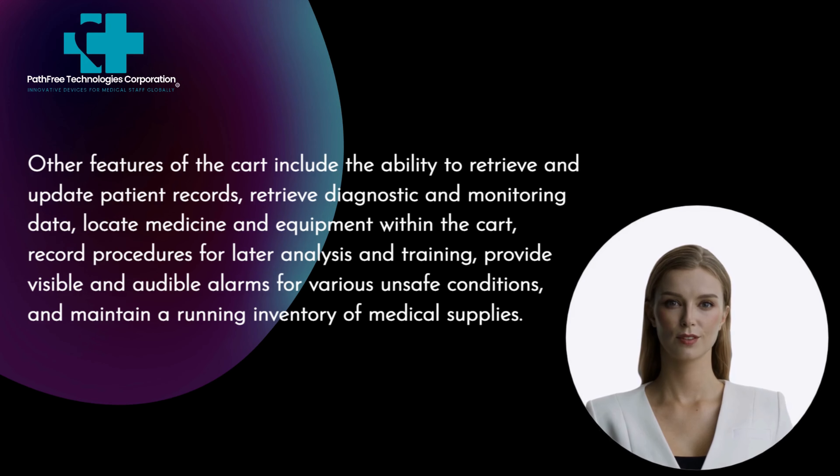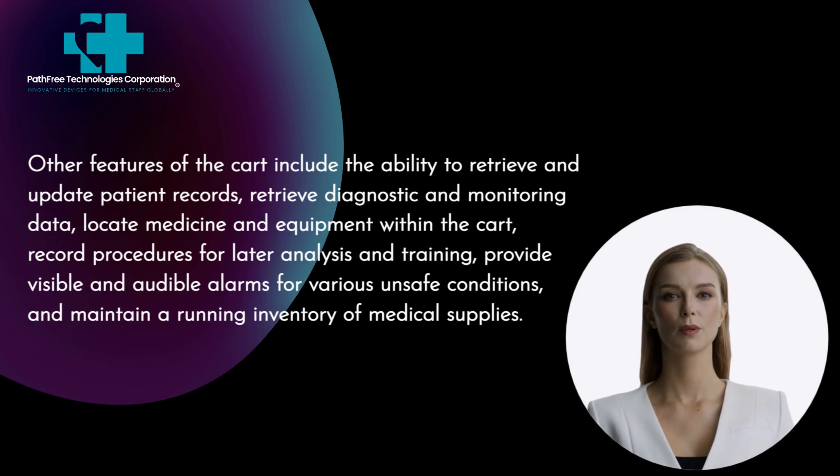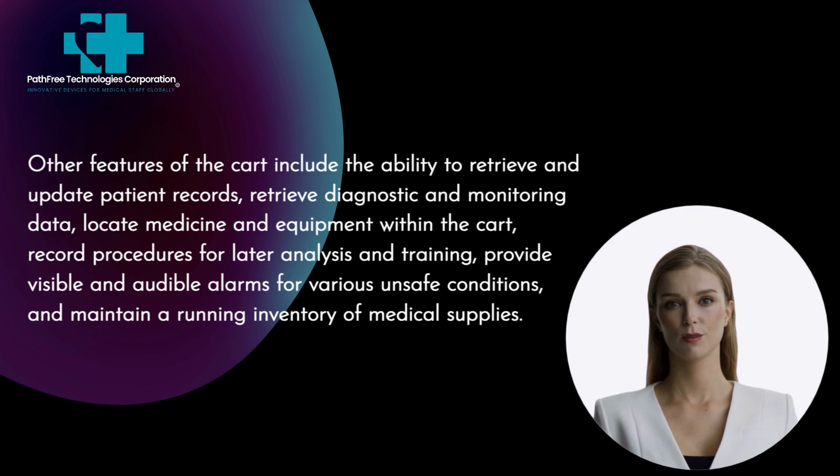Other features of the cart include the ability to retrieve and update patient records, retrieve diagnostic and monitoring data, locate medicine and equipment within the cart, record procedures for later analysis and training, provide visible and audible alarms for various unsafe conditions, and maintain a running inventory of medical supplies.